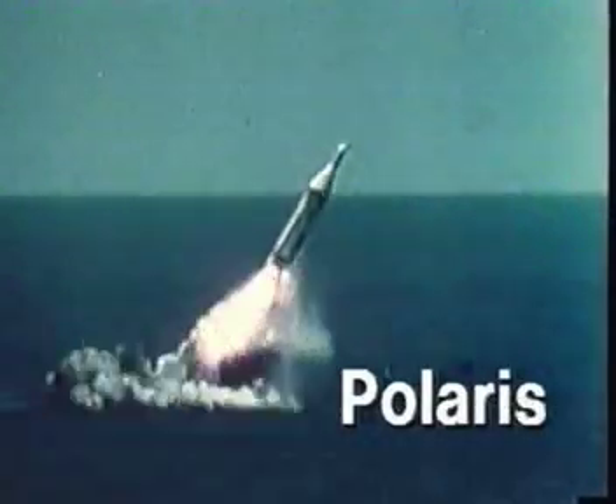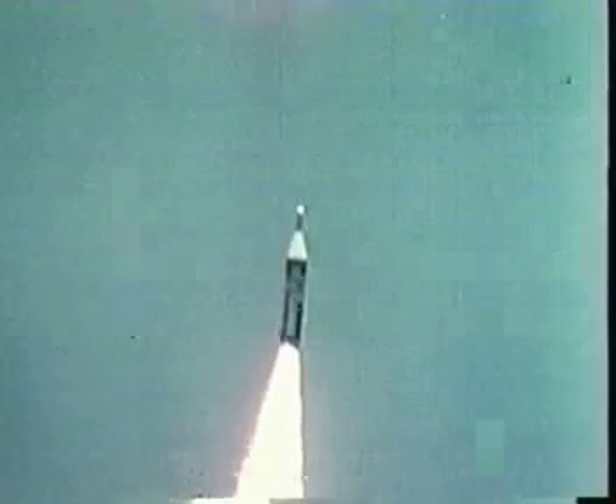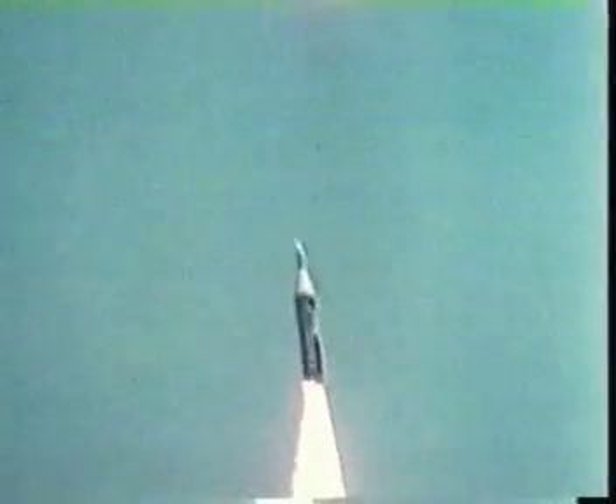When the concept of a submarine-launched missile was first proposed in 1955, skeptics said it could never work. But the successful launch of a Polaris test missile from the submarine USS George Washington on 20 July 1960 ushered in an era of the fleet ballistic missile, and the Navy's submarine-based weapon system has stood the test of time.